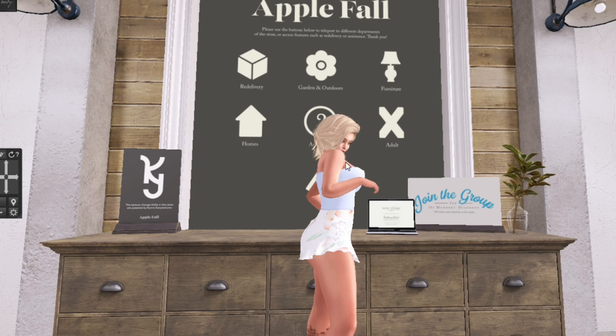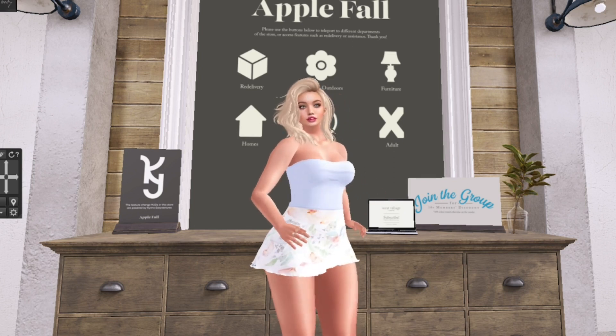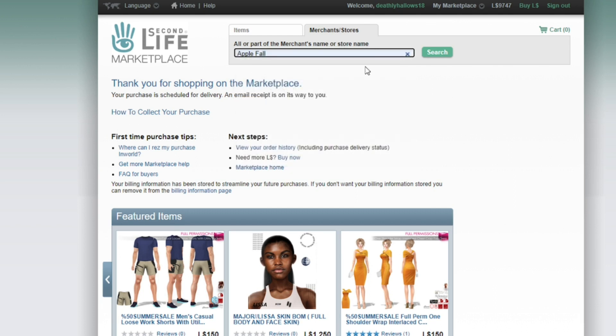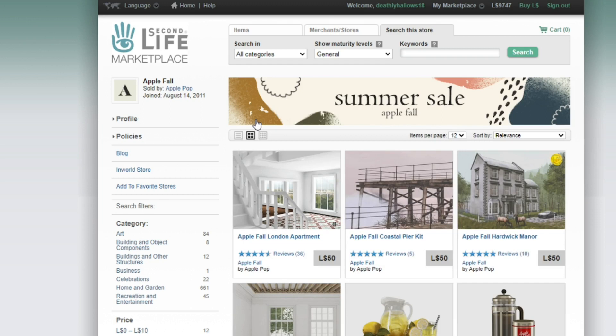That might be a good idea. If you head over to the Second Life marketplace and you just click on merchants and stores, you can search for Apple Fall and it will bring up their store. I'll also leave the link to the store down in the description below, so you can just click on that.